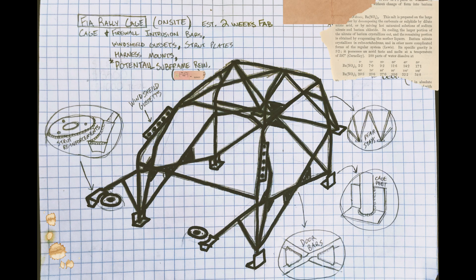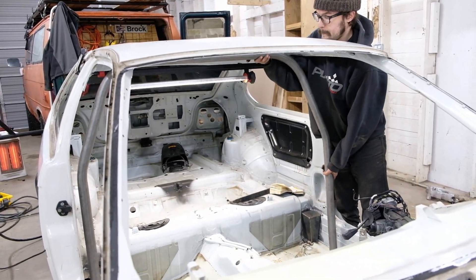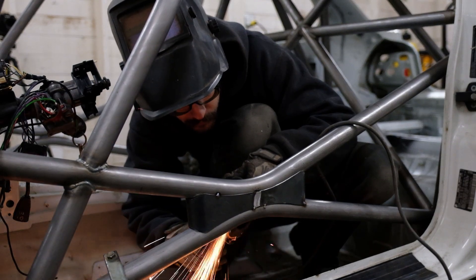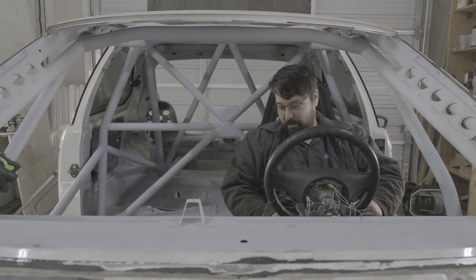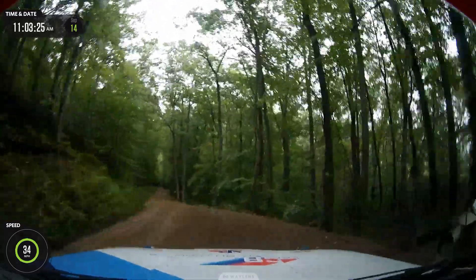Engineers use their understanding of math and science and apply it to the things they build. A roll cage is a great example of engineering because it requires an understanding of both physics and geometry in order to build a structure out of metal tubing that can distribute the forces of a crash.